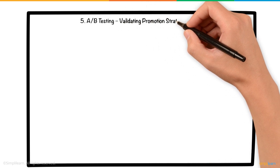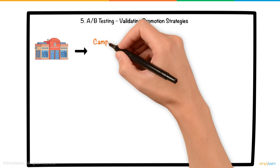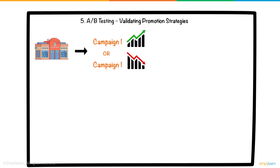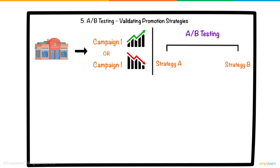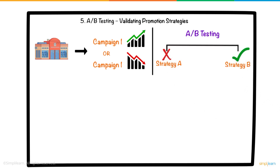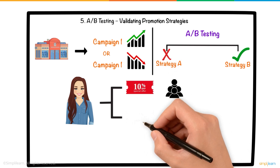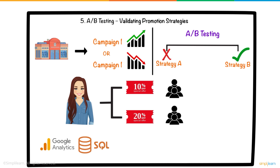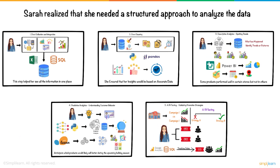5. A-B Testing — Validating Promotion Strategies. Sarah's company often ran different promotions to boost sales, but she wanted to know which strategies were most effective. Using A-B testing, a technique that involves comparing two variations of a strategy, Sarah was able to analyze the impact of different discount levels on sales. She ran tests where one group of customers received a 10% discount, while another group received a 20% discount. By tracking the sales performance using Google Analytics and SQL, she discovered that a 15% discount yielded the highest sales without significantly cutting into profit margins.